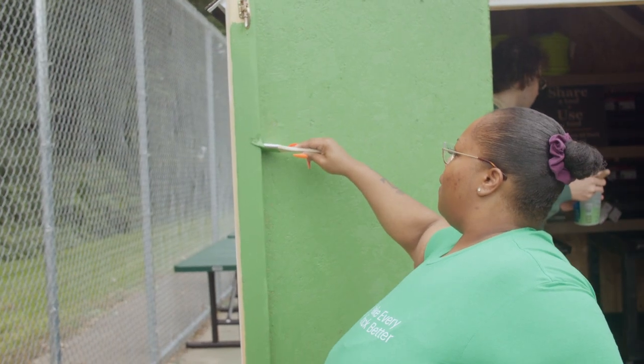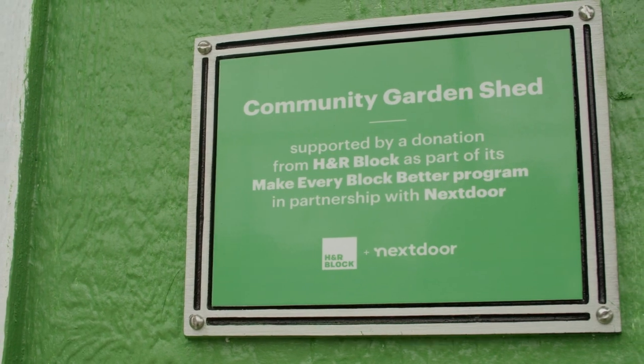The grants that I received from HR Block and Nextdoor are what made this project possible. It allowed us to go above and beyond expectations.